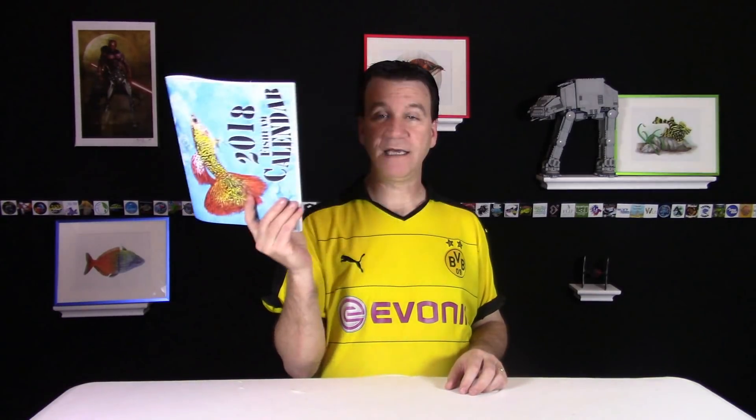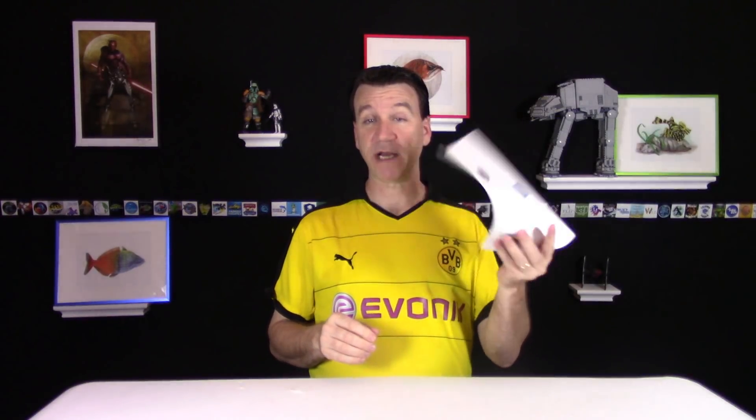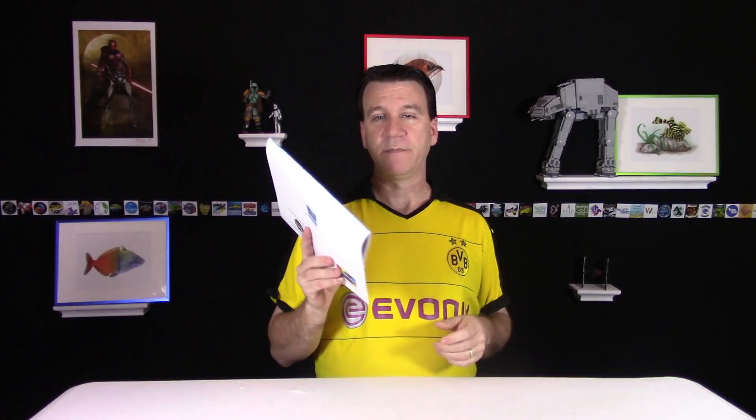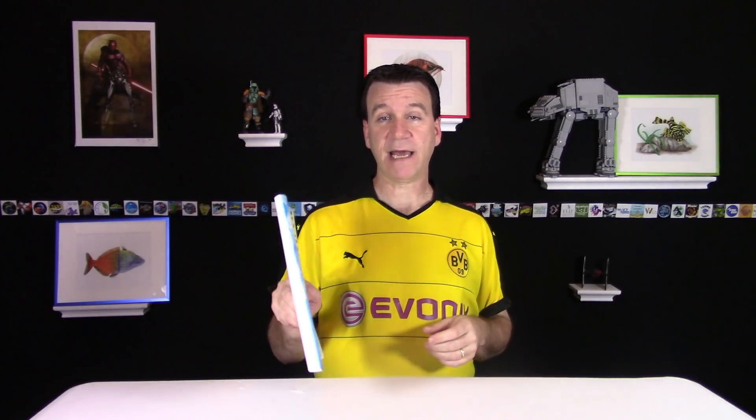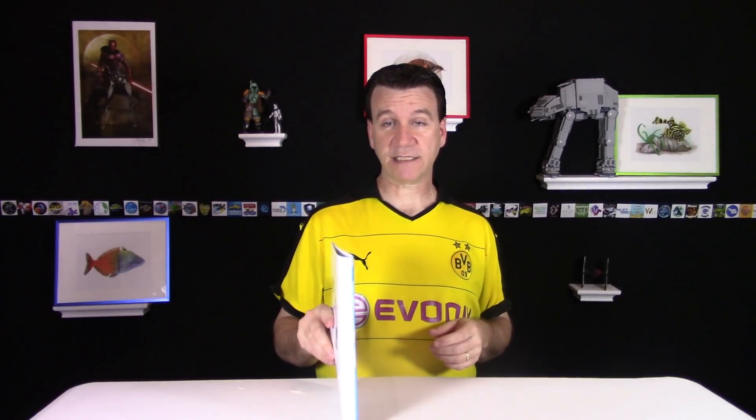I know you joined this video to see an update on the fish room — that's coming right up — but I wanted you guys to get an actual look at the calendar. Before I was just kind of showing screenshots, but we've actually got the printed product here now.